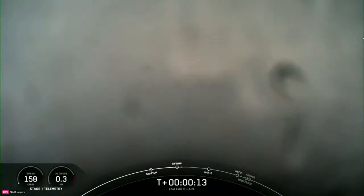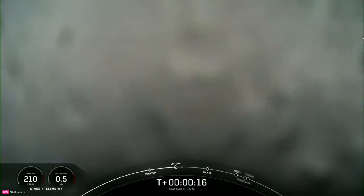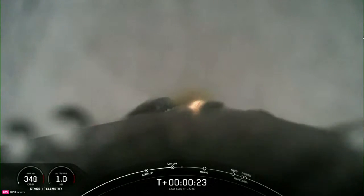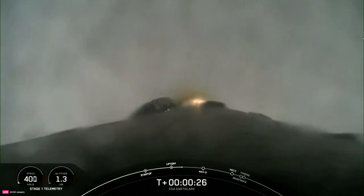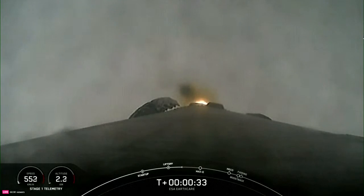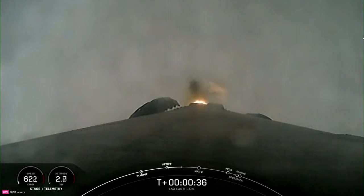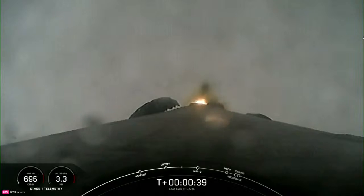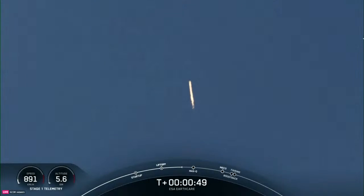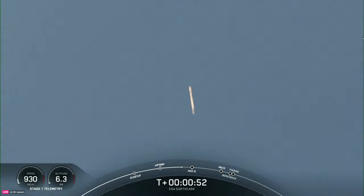Vehicle is in the downrange. Chambers at pressure. At T-plus 30 seconds and counting, Falcon 9 has successfully lifted off from SLC-4 East, carrying the EarthCare satellite. After clearing the tower, we tilted or gimballed the engines to initiate a roll maneuver, which you may notice in the Stage 1 camera view. This enables the vehicle's antennas to stay in the best position for communicating with the ground. In just a few moments, we'll be throttling down the engines in preparation for Max-Q, or maximum aerodynamic pressure.